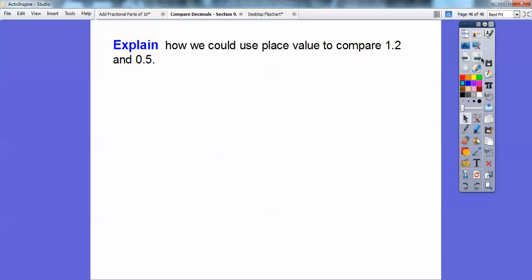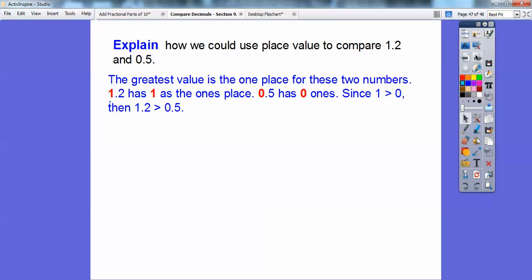How can we use place value to compare 1.2 and 0.5? The greatest value position is the ones place. In 1.2, the digit 1 is in the ones place. In 0.5, zero is in the ones place. Since 1 is greater than 0, then 1.2 is greater than 0.5.